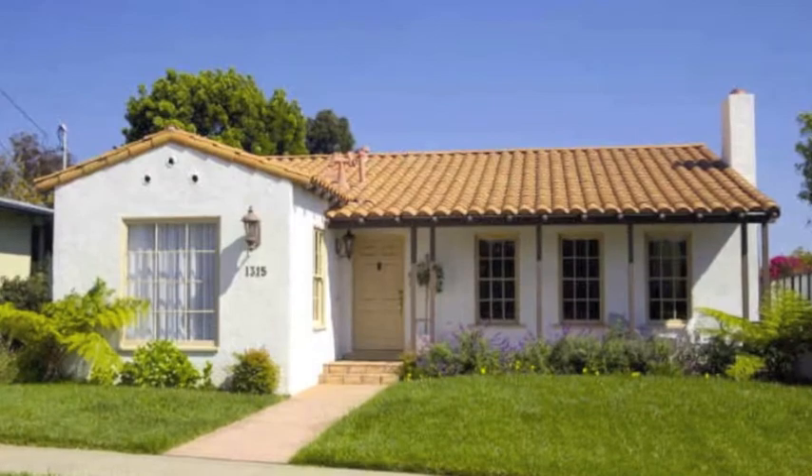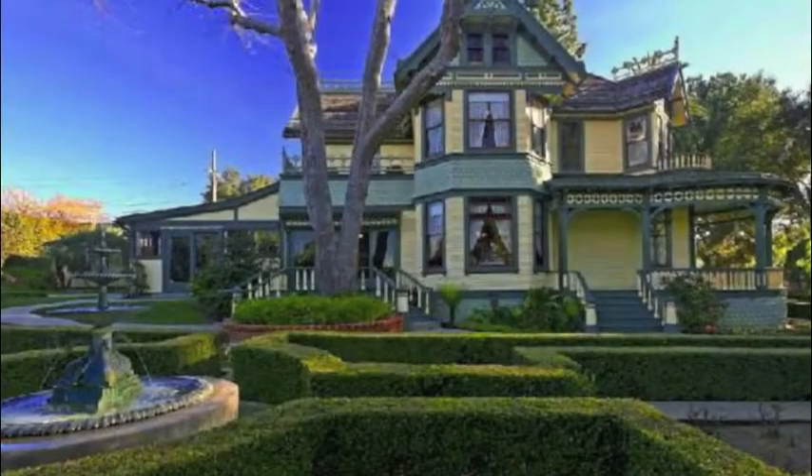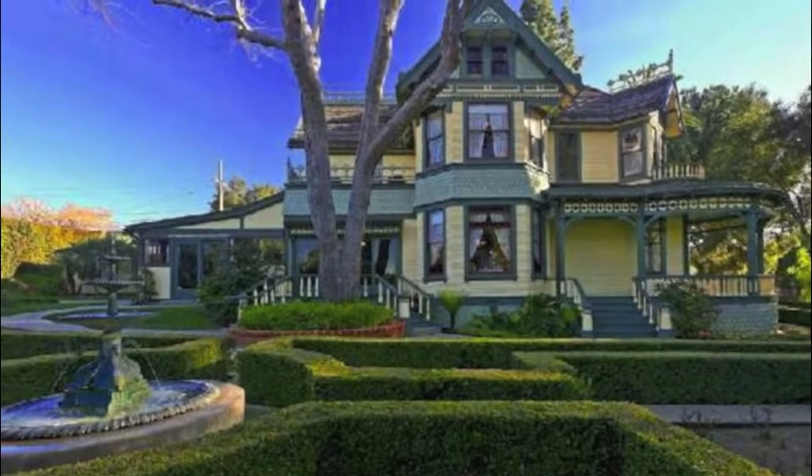And of course, Escondido, California boasts mild weather, gorgeous mountain views, and spectacular sunsets.